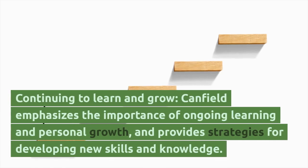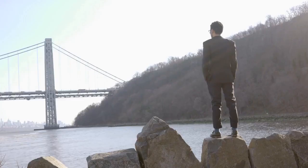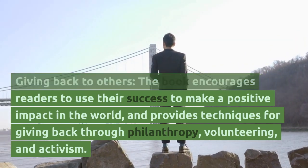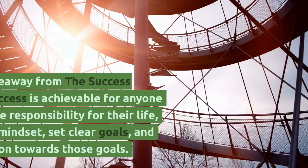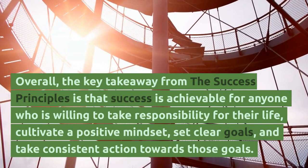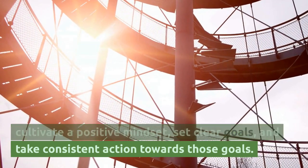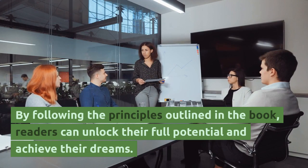Continuing to Learn and Grow — Canfield emphasizes the importance of ongoing learning and personal growth, and provides strategies for developing new skills and knowledge. Giving Back to Others — the book encourages readers to use their success to make a positive impact in the world through philanthropy, volunteering, and activism. Overall, the key takeaway is that success is achievable for anyone willing to take responsibility for their life, cultivate a positive mindset, set clear goals, and take consistent action towards those goals. By following the principles outlined in the book, readers can unlock their full potential and achieve their dreams.